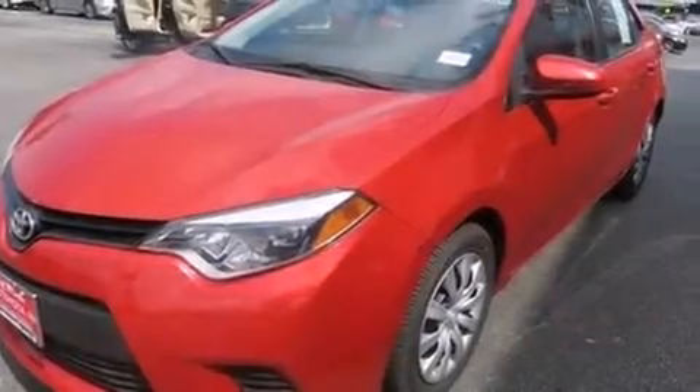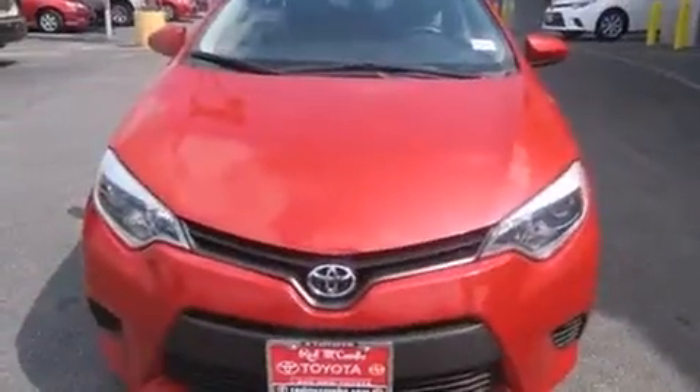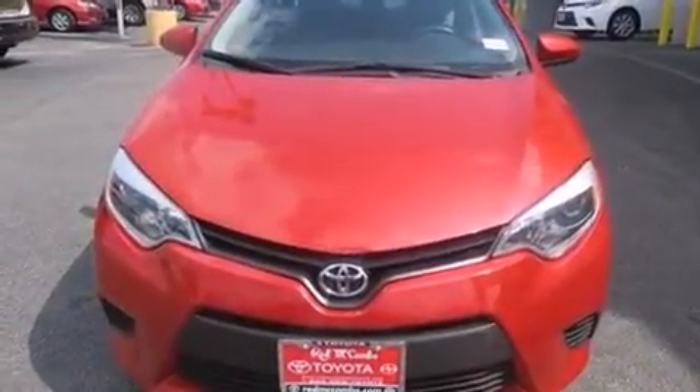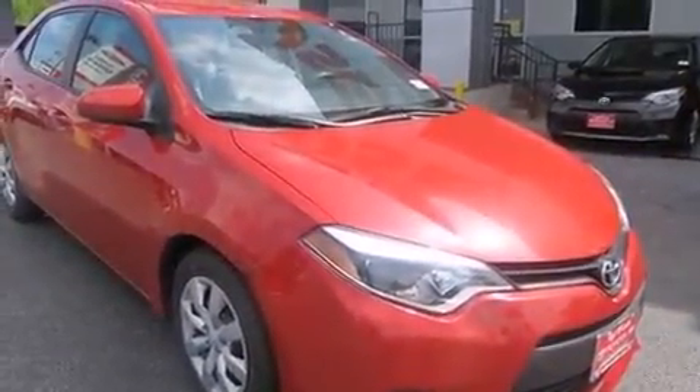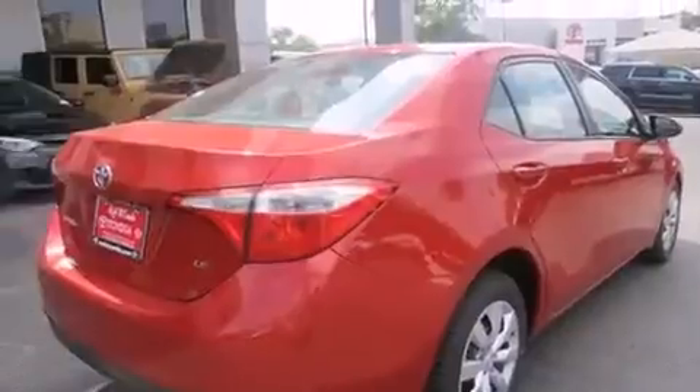The 2014 Toyota Corolla. This four-door, five-passenger sedan still has fewer than 60,000 miles. Smooth gear shifts are achieved thanks to the efficient four-cylinder engine. And for added security, dynamic stability control supplements the drivetrain.